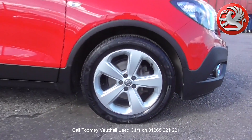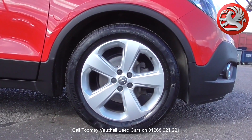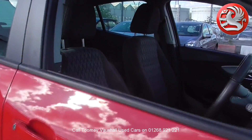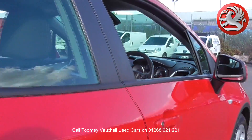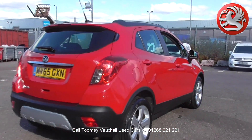With all videos, you'll find a link in the description which takes you directly to our official website. Here you'll find more information on the vehicle in question, as well as opening hours, pricing, contact telephone numbers and more in-depth vehicle specification. To book a test drive for this or any other vehicle, please click the link in the description below.